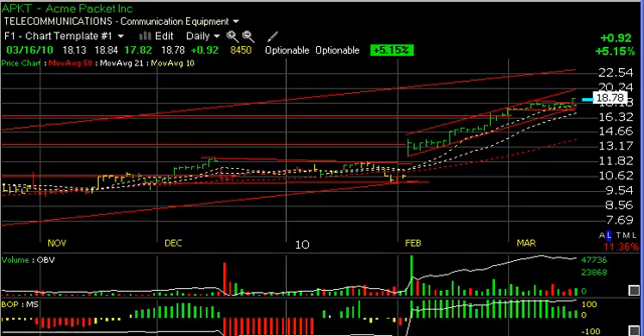Hello again, everybody. It's Harry Box of The Technical Trader. It's Tuesday, March 16th, and these are the charts of the day.